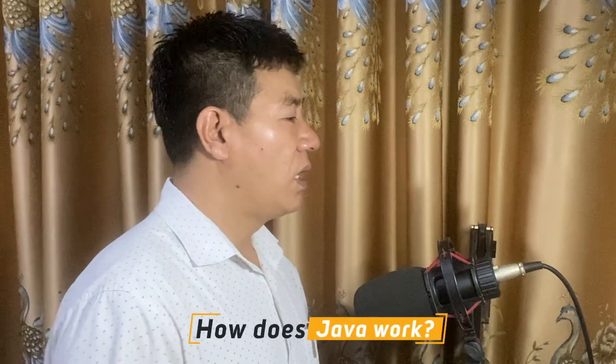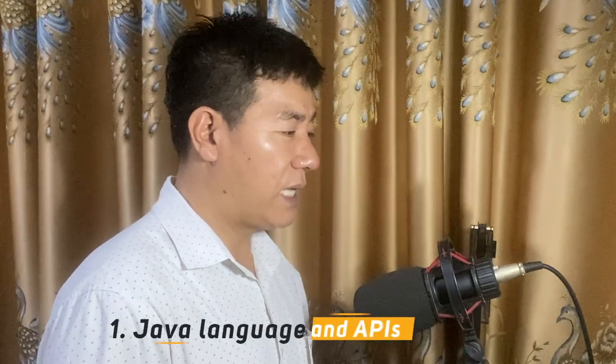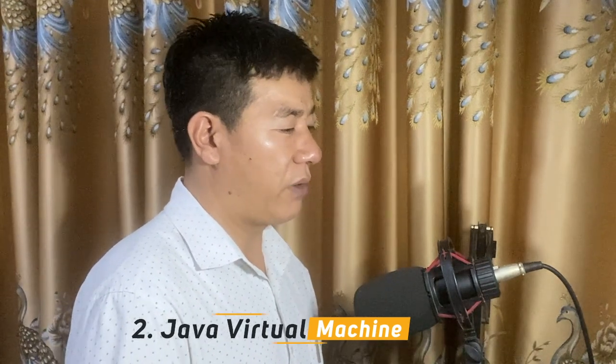How does Java work? All programming languages are a means to communicate with a machine. Machine hardware only responds to electronic communication. High-level programming languages like Java act as a bridge between human language and hardware language. To use Java, a developer needs to understand two things: the Java language and APIs, which is the front-end communication between the developer and the Java platform, and the Java Virtual Machine, which is the back-end communication between the Java platform and the underlying hardware.